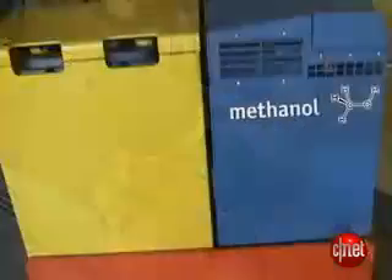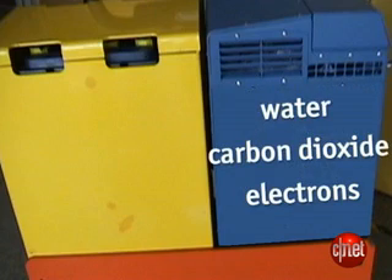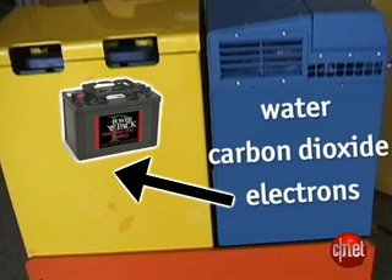Here's how it works. Methanol, which is wood alcohol, is mixed with oxygen and then run through a catalytic membrane in this blue box. The reaction rearranges all the atoms and produces water, carbon dioxide, and electrons. The electrons are then fed into the batteries, which is that yellow box.